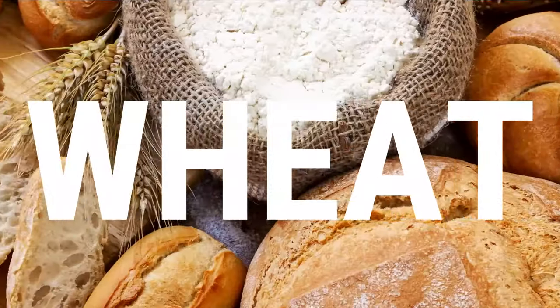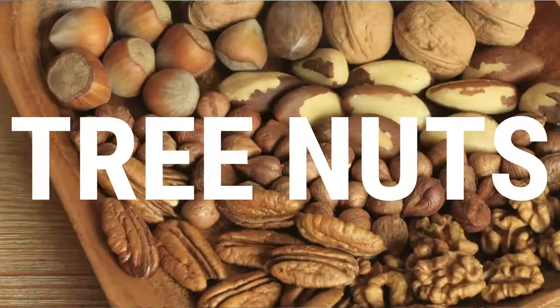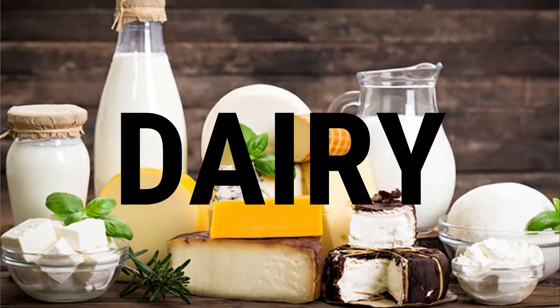One of the more common things that I see causing this: soy, wheat, eggs are a very big one as well, shellfish, peanuts, tree nuts. And by far the most common one that I see is dairy — cow's milk protein. Mum eats any of these things and it can travel straight through the breast milk, straight into bub and trigger off that immune system response.